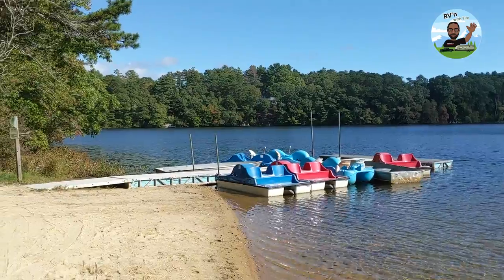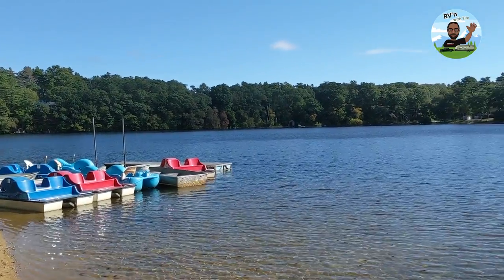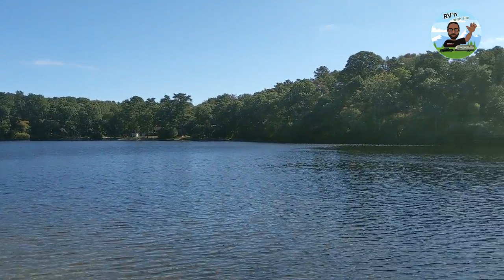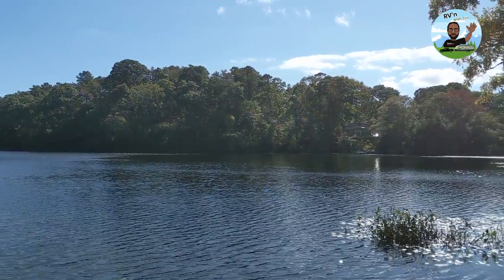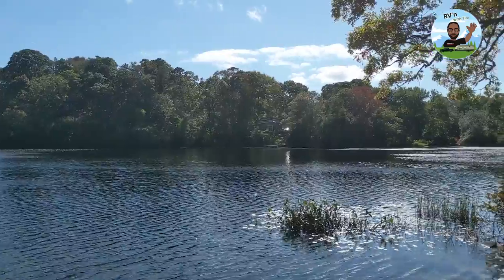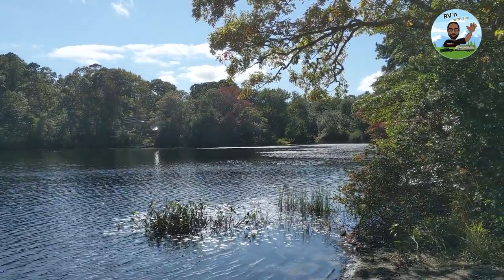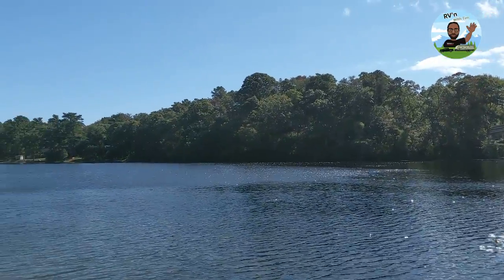Sorry for the rough bouncing while walking down here — I was trying to give you a different view of the lake. It's really nice. I didn't bring the kayaks this time since it was a long trip, but coming around again it should be a little more stable now.